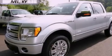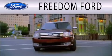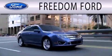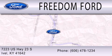This vehicle won't last long at this price — call and arrange a test drive now. Freedom Ford is dedicated to doing everything possible to ensure that the experience you have selecting your next vehicle is as pleasant as possible. We are located at 7223 U.S. Highway 23 South in Ivole.